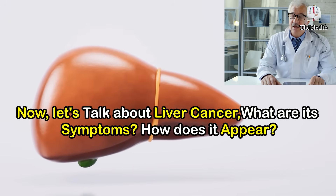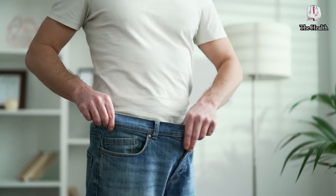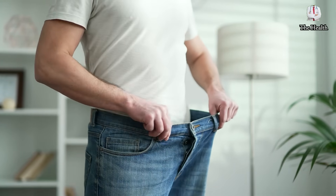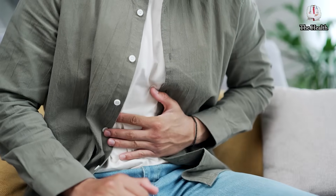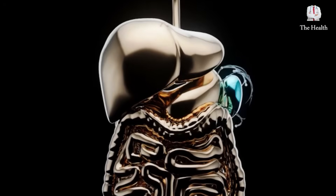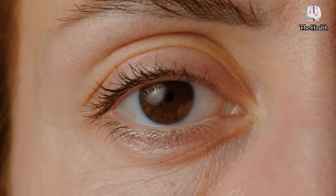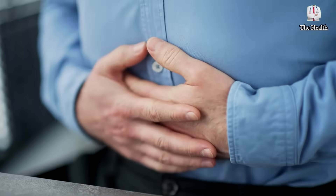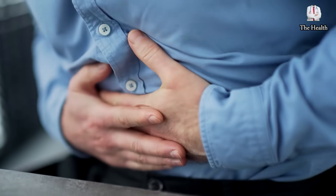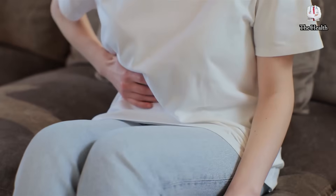Let's talk about liver cancer. Common symptoms that appear during the stages of liver cancer include abnormal weight loss, decreased appetite, pain in the upper abdomen, and enlarged liver and spleen. Other symptoms include shoulder pain, fatigue, itchy skin, yellowing of the skin and eyes, pale stool color, and dark urine. These symptoms are also accompanied by bloating from fluid accumulation in the abdomen, nausea, vomiting, and indigestion.